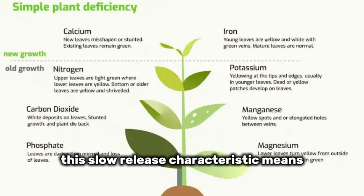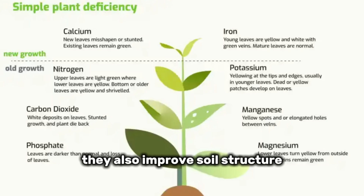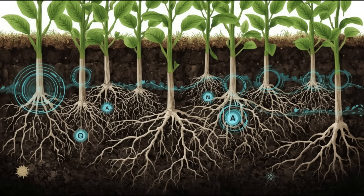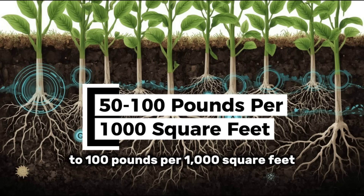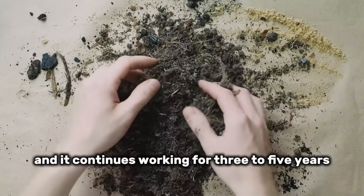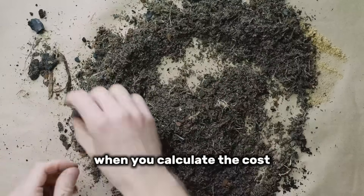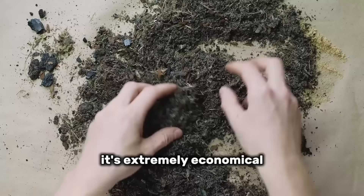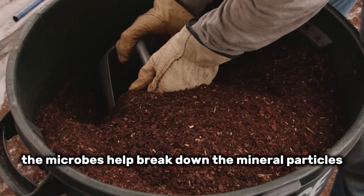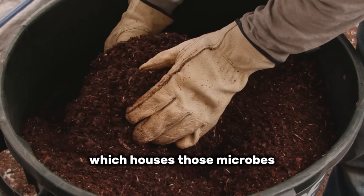Green sand releases minerals slowly over several years, meaning you're not just feeding this season's plants — you're building long-term soil fertility. As green sand particles break down, they also improve soil structure by adding fine particles that help sandy soil hold moisture and help clay soil drain better. The application rate is 50 to 100 pounds per 1,000 square feet, mixed into the top six inches. Apply it once and it continues working for three to five years. A 50-pound bag costs about $20 and covers up to 1,000 square feet. One critical note: green sand works best when soil biology is active, which is why combining it with biochar creates a synergistic effect.